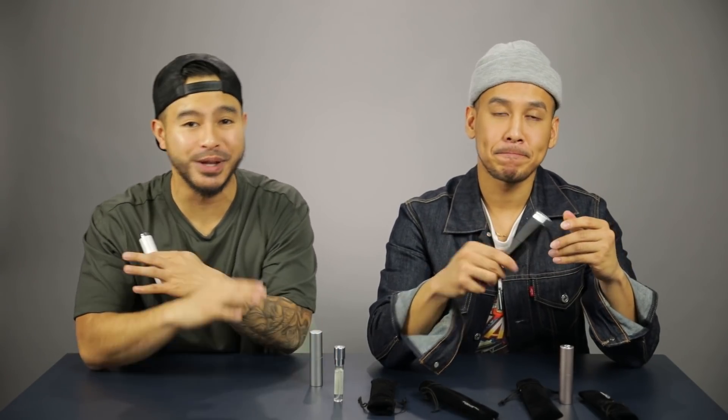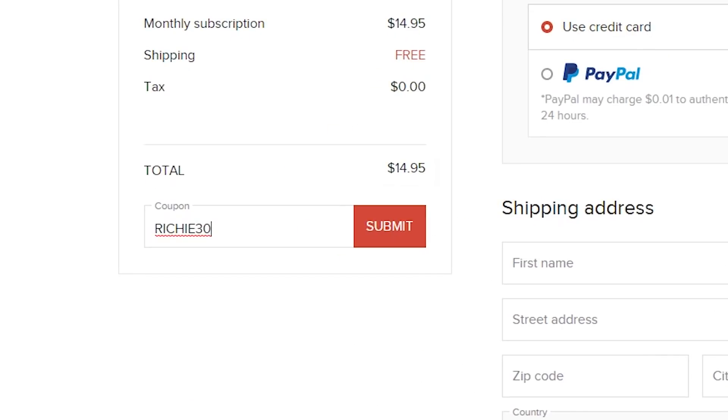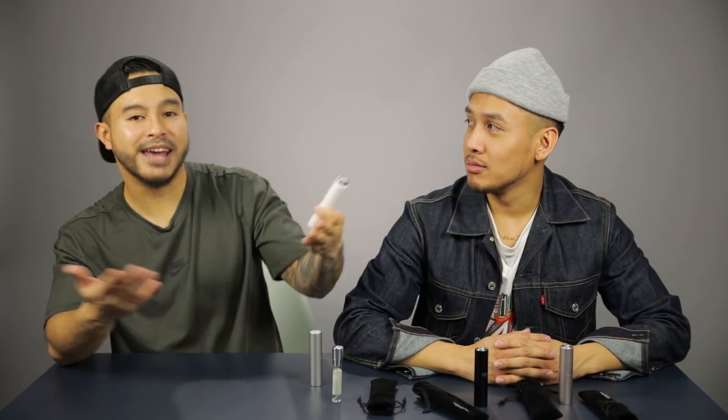There is an opportunity to get your first subscription for only 10 bucks — use the promo code RICHIE30, that's 30% off your first subscription. From then on it'll be $14.95. It's free shipping with no other costs, and you can cancel whenever you want. So there we have it for the second item — a Scentbird subscription.